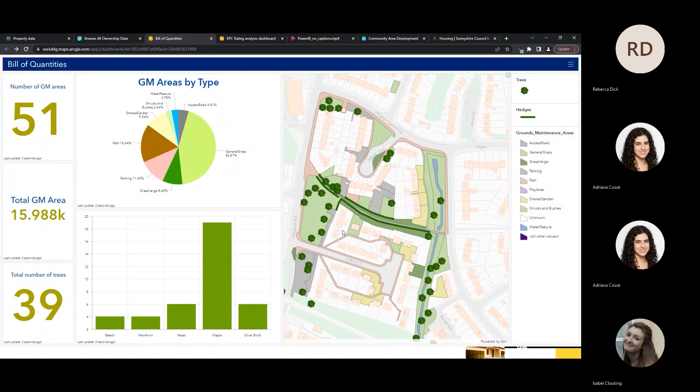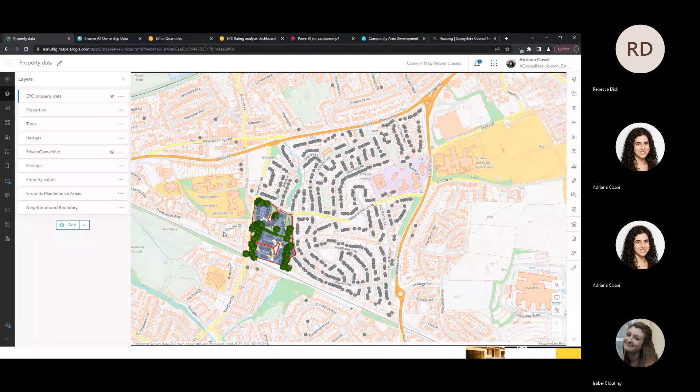In this example, I've created a simple dashboard whereby members of staff interested in grounds maintenance and the physical environment can simply look at trees, hedges and grass areas, and understand key insights at a high-level overview. This dashboard includes interactive elements — I can understand which trees are different types, how much grounds area this all covers, and gain a real understanding of what's owned and where, so we can maintain properties in an accurate way.